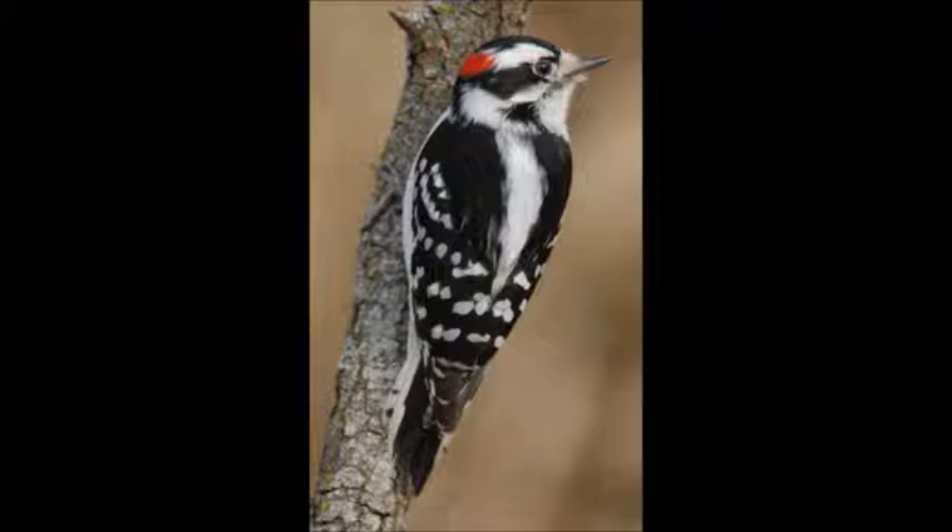Downy woodpeckers are small for woodpeckers. They are about 5½ to 6½ inches long, and their wingspan is 10 to 12 inches. They usually weigh anywhere from 0.7 of an ounce to 1 ounce.